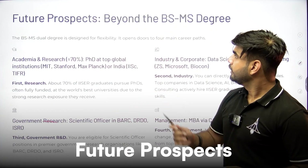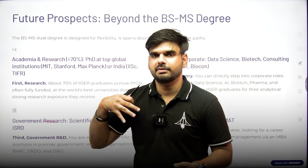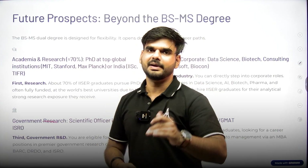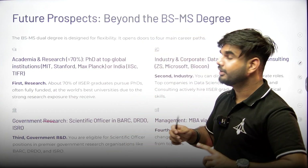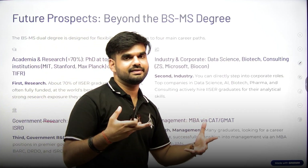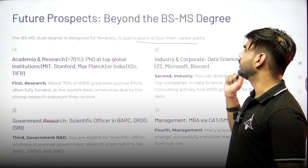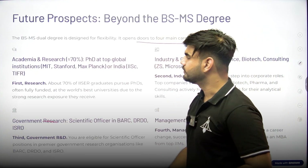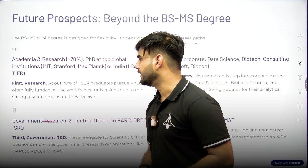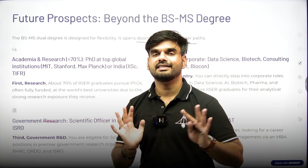Now let's talk about future prospects — the most important thing parents also ask before taking admission. The BS-MS dual degree is designed for flexibility, giving you lots of freedom to experiment with courses and subjects. It opens doors for four main career paths. First is research: more than 50% of people from ISERs pursue PhDs, and almost all PhDs are fully funded.